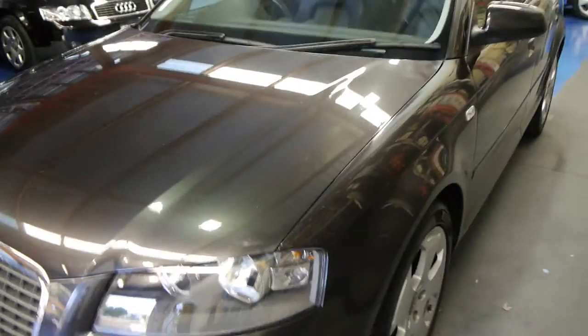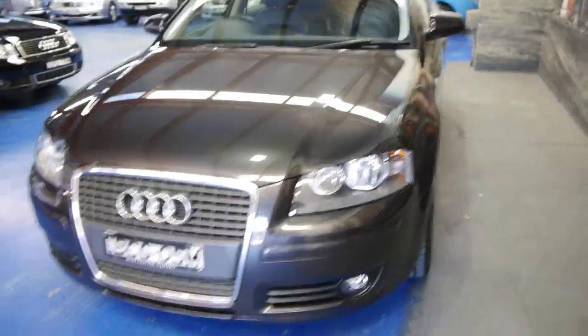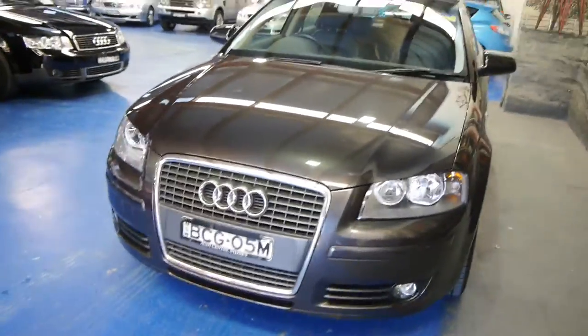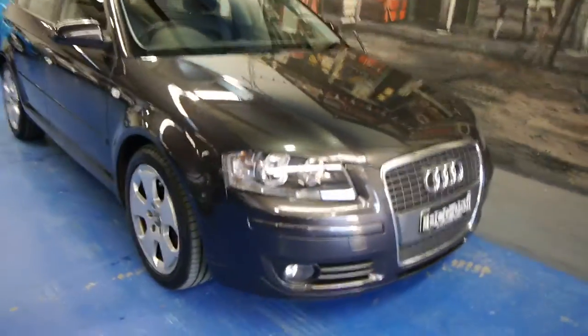If you are looking for an Audi A3, I'd definitely suggest you come and have a look at this one. It's only got 36,000 kilometres yet we think it's very well priced. There's not a lot of difference between this and a car with 70, 80, or 90,000 kilometres in my opinion. So I think you're definitely better off spending that little bit extra and getting a car like this.